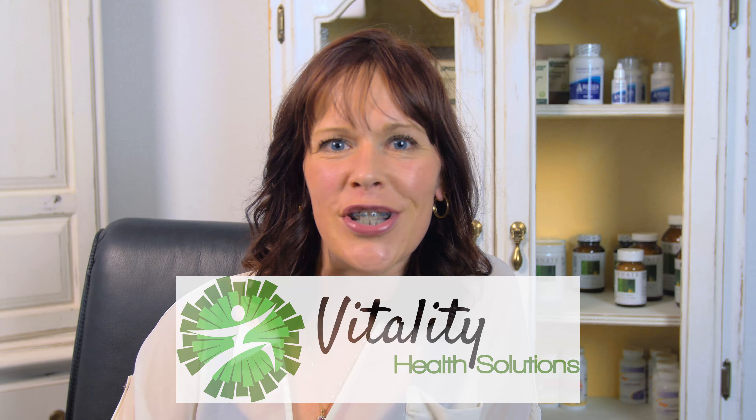If you like this information, go ahead and give me a like, and I will be releasing more videos to put out information and give you valuable tidbits. This is Stephanie with Vitality Health Solutions.